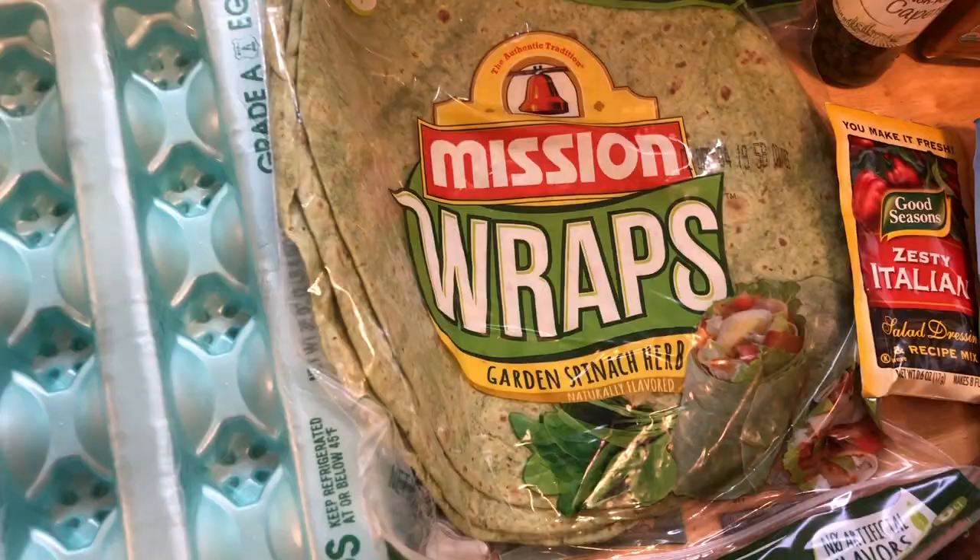In here I just have a pork tenderloin and then I have a bunch of different drink stuff. I have this Sparkling Ice Black Raspberry for my Halloween drinks video.